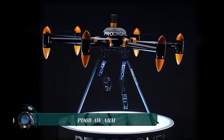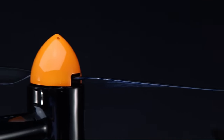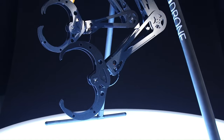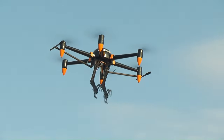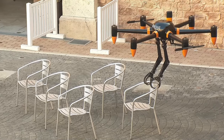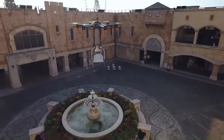The PD-6B AW Arm is a unique drone designed by ProDrone. It combines the capabilities of a large drone with two robotic arms, making it a versatile tool for various tasks. The drone is based on ProDrone's PD-6B AW airframe, known for its impressive 20kg (44lbs) payload capacity.